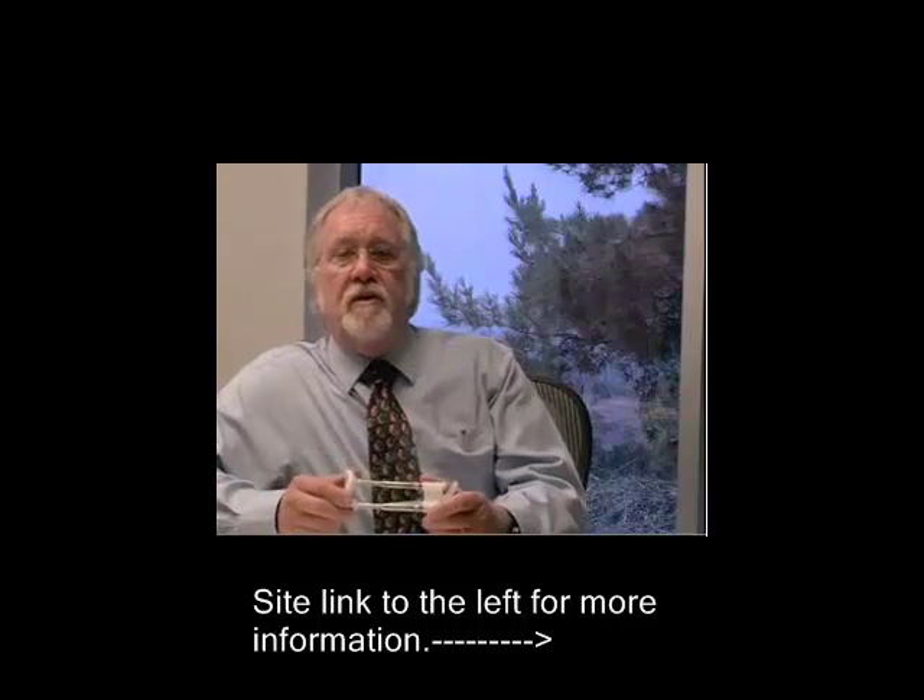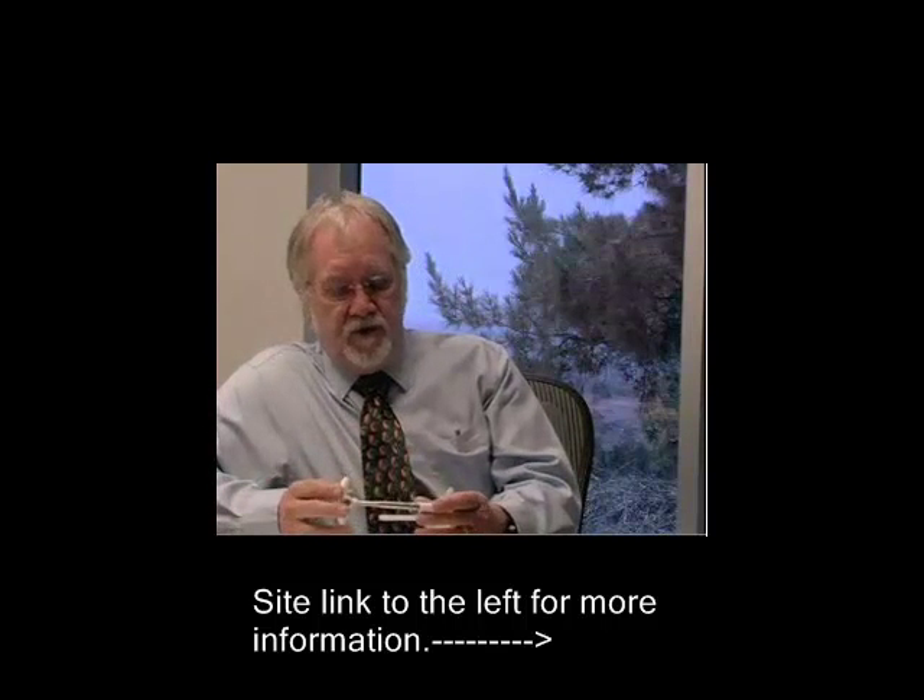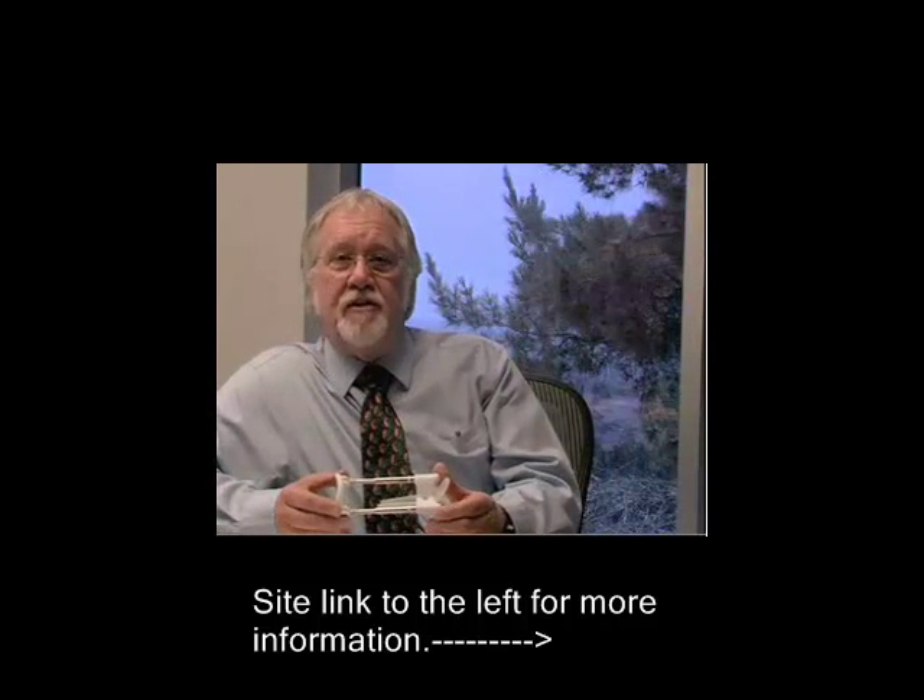Hi, my name is Mark Newell. I am the Director of Research for the Medway Research Institute.